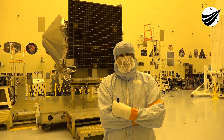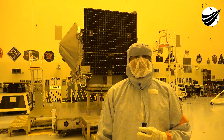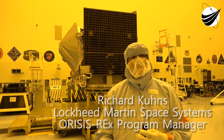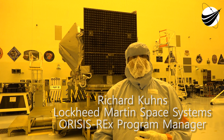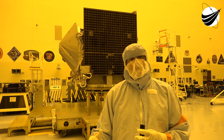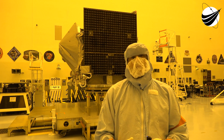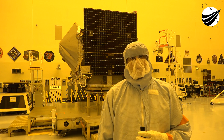My name is Richard Koons, I'm the Lockheed Martin Program Manager for OSIRIS-REx. This is NASA's third robotic mission — there have been two other robotic missions. This is the first NASA robotic mission to actually go to an asteroid, collect a sample, and return 60 grams or a substantial pristine sample from an asteroid.